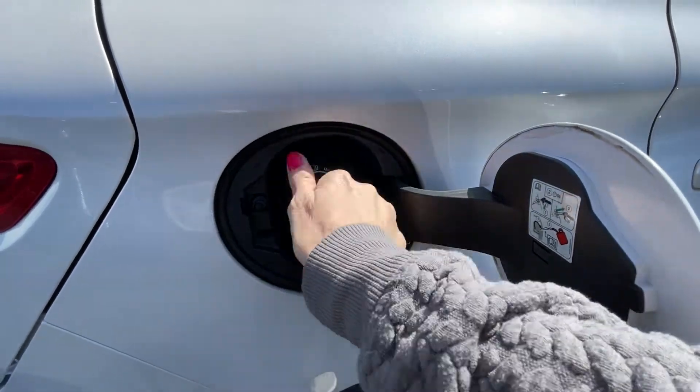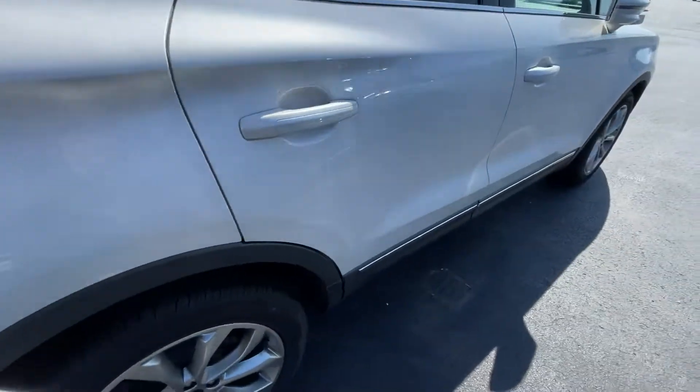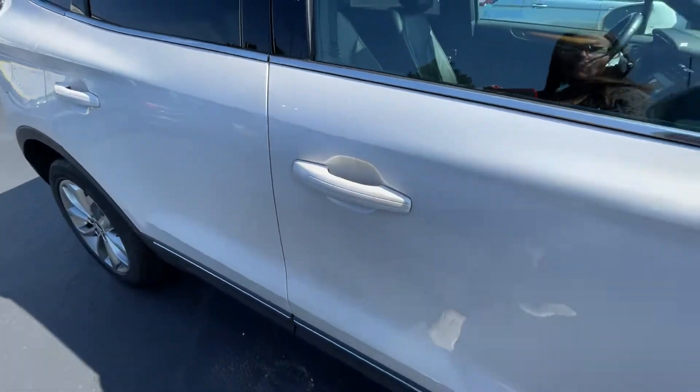Easy fuel — you don't have to worry about a gas cap, just stick it in there and go. That's a huge plus. You can put your hand in to unlock, and push to lock it for you.